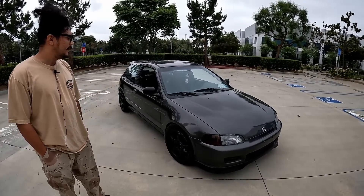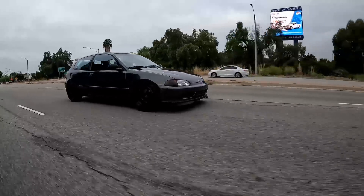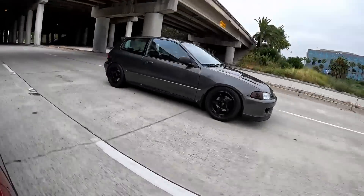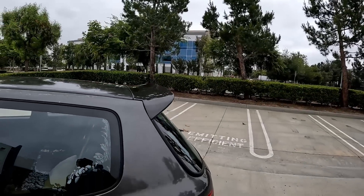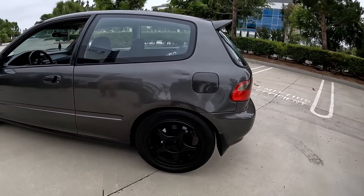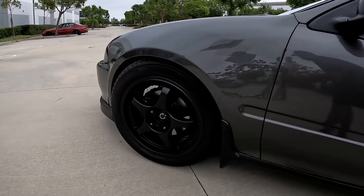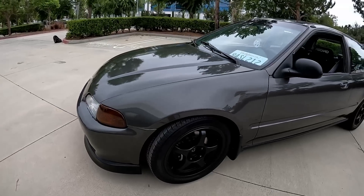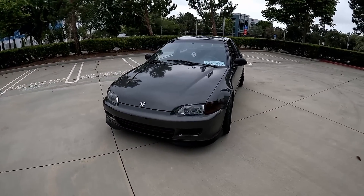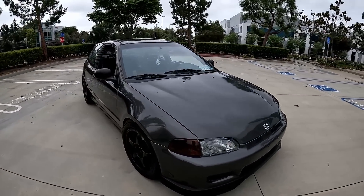The car has been resprayed under your ownership, right? Yes. The name of the color — I don't know the exact name, I just know it's like a Mercedes color. The people I got it resprayed from were a co-worker's friend — they gave me a deal. I just knew I wanted something darker than the original lighter gray, more of a gunmetal type. They came up with this darker gray.